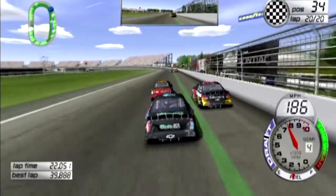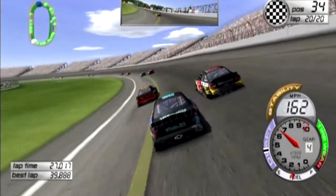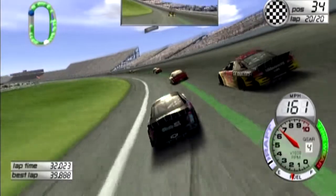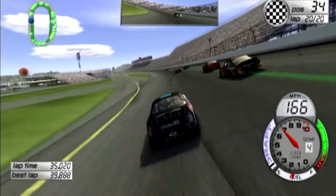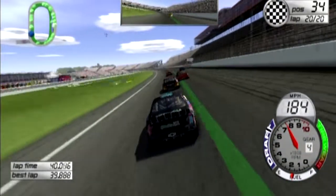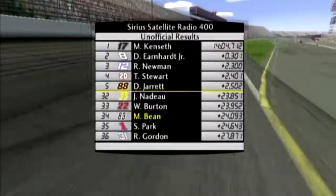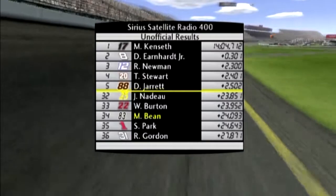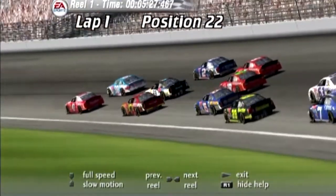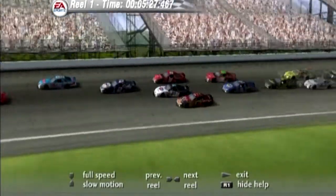Checkered flag — somebody has just won this race. I was trying to push past the 22 car but I couldn't get around him. So we're going to finish 34th. Matt Kenseth is the race winner — good for him. A rare caution-free race, and that says a lot about the quality and true talent of these NASCAR Winston Cup drivers.